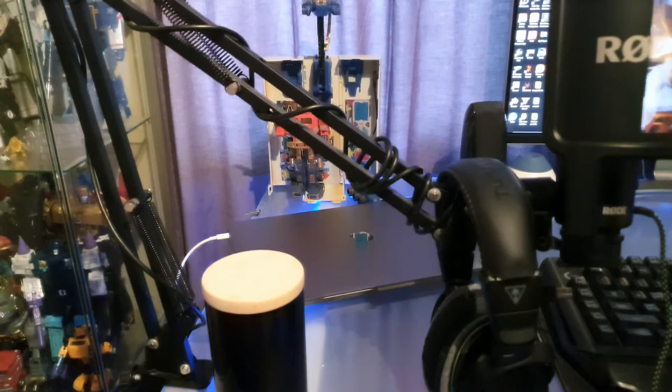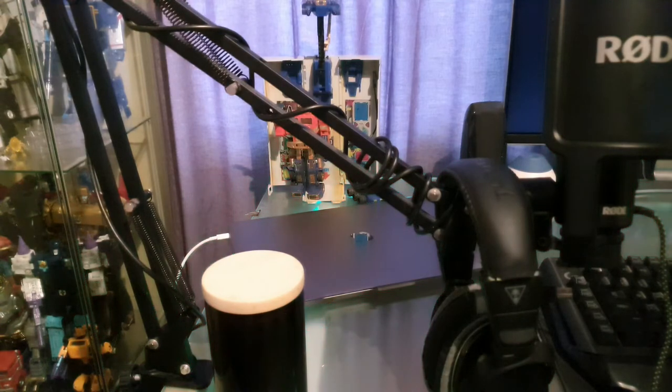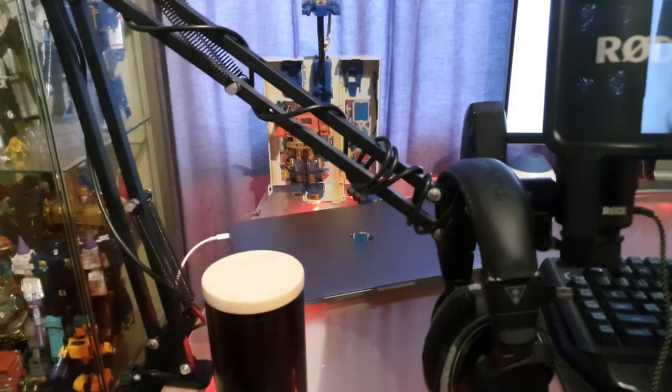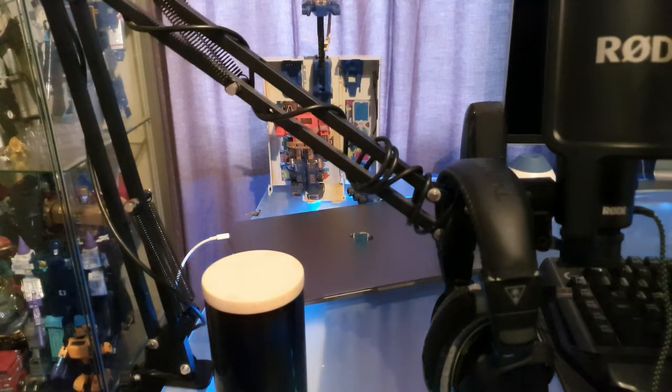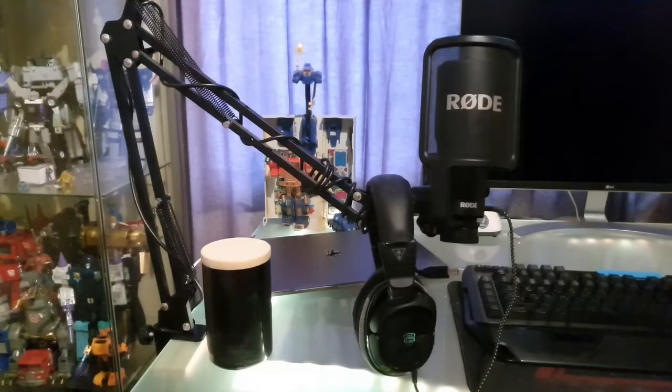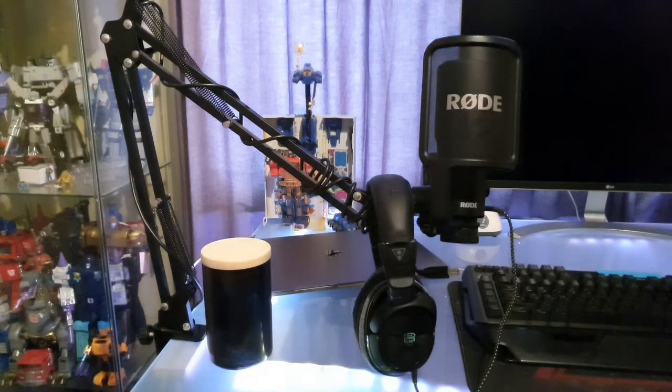In front of that is the MacBook 2019 Edition, which has the Touch Bar and everything. I mainly use that as a second screen since I don't have a secondary monitor — it can come in helpful if I'm trying to do something on Discord while doing something else on my main screen. In front of that we've got a Rode microphone with an Amazon Basic arm to hold it up, and some Turtle Beach headphones.